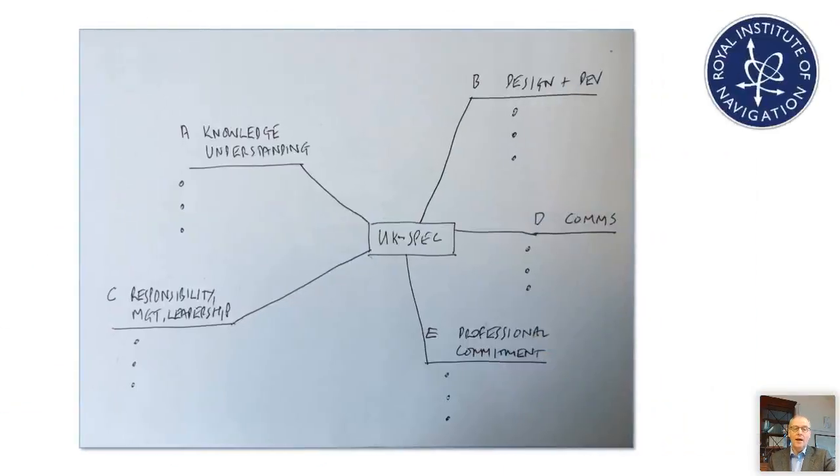I'd also recommend — and this works for a majority of people who've been through this process with us — using a simple tool like a mind map. Write out the A, B, C, D, and E competency areas and seek to complete two or three bullet points of your own competency that you can offer as evidence in each area. You'll soon find out whether the process is clear to you or whether you might need a bit of support and mentoring.